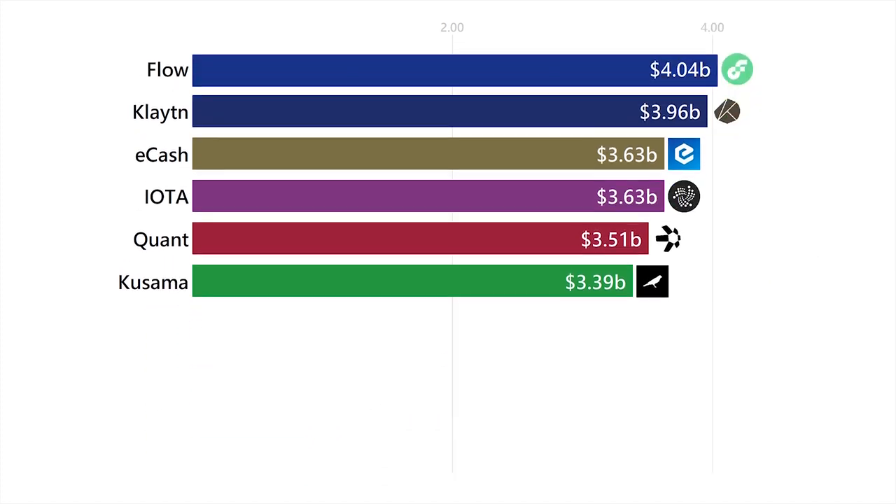Next up is Flow. Flow is responsible for the NBA Top Shot NFTs, and they wanted to create a blockchain that helps its developers build useful apps, games, and a few other tools.